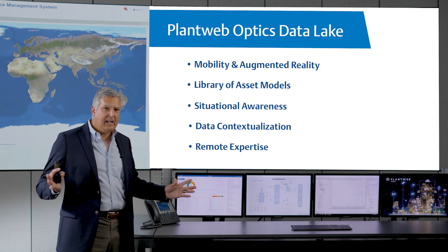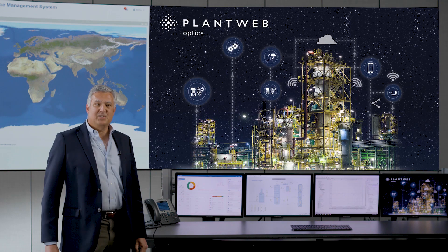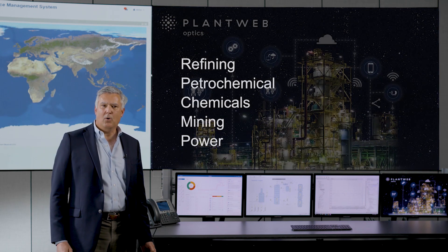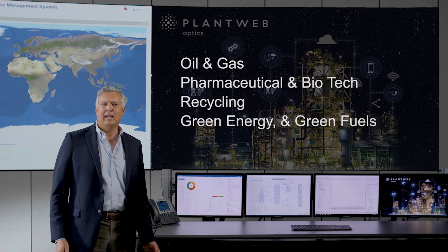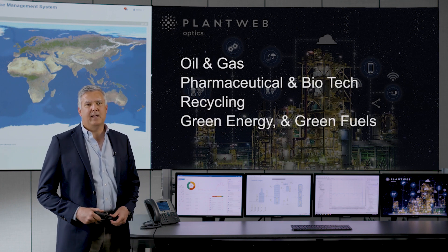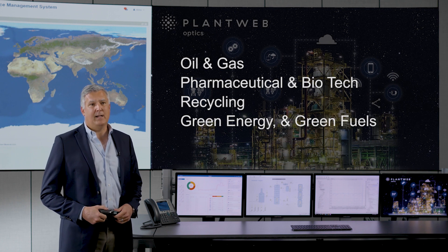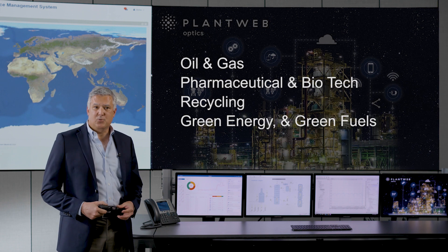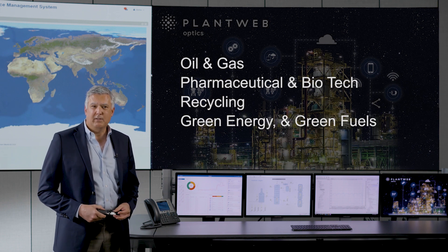All that spaghetti wiring is gone. Some of the traditional industries we work with include refining, petrochemical, chemicals, mining, power, oil and gas, and pharmaceutical. Recently, we've seen the most activity for data management in pharmaceutical and mining. We are also actively engaged in emerging markets such as recycling, green energy, and green fuels.